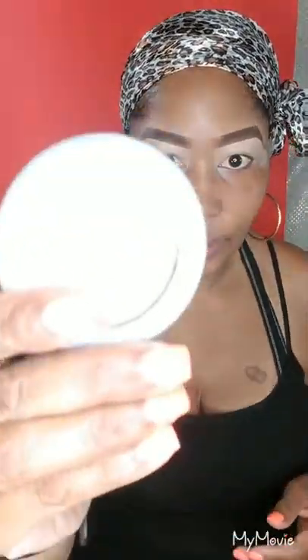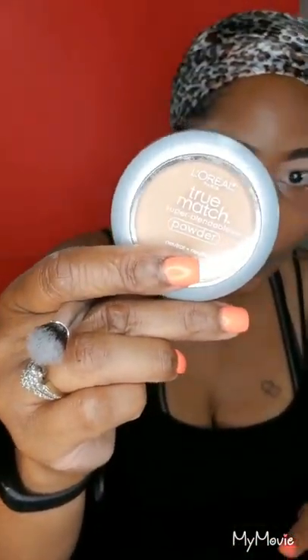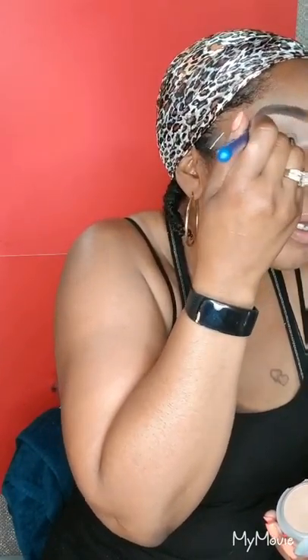I'm going to be using the L'Oreal True Match — I know it's kind of bright here — but I'm gonna set my eyes because it's beginning to crease already.